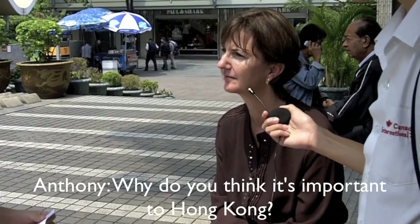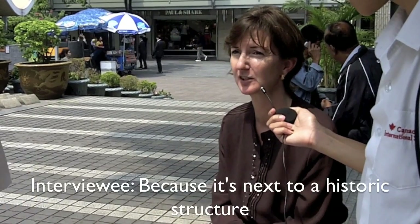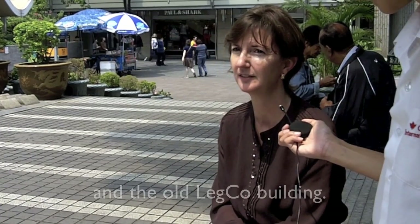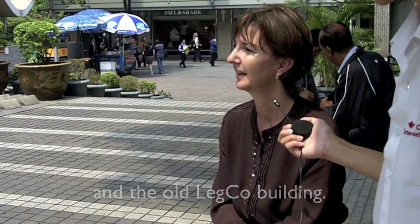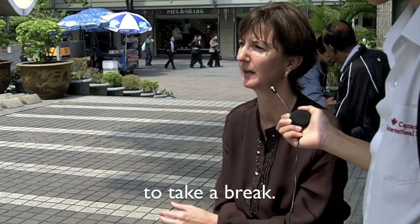Why do you think it's important in Hong Kong? Because it's next to a historic structure, it lets us see the history of Hong Kong in the old Legislative Council building. And it's nice to have open space to relax in the city, to take a break.